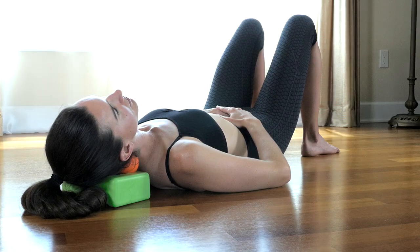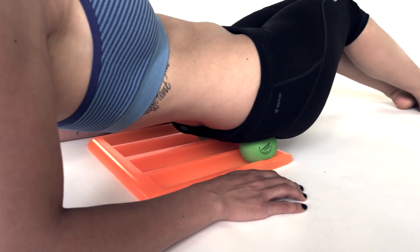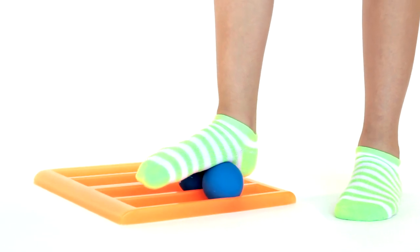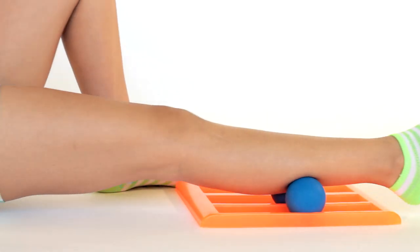I call these tools the Body Track and Neck Track. They quickly fix muscle and tendon pain, giving you a deep tissue massage at home when you need it and right where you need it, with the precision and power you thought you could only get from a massage therapist — and they cost about what you paid for your last professional massage, or less.